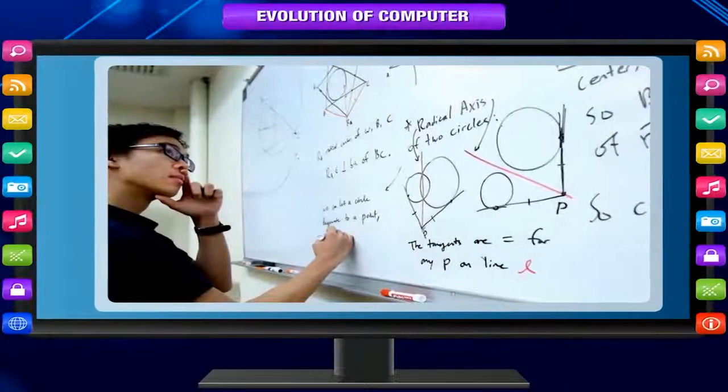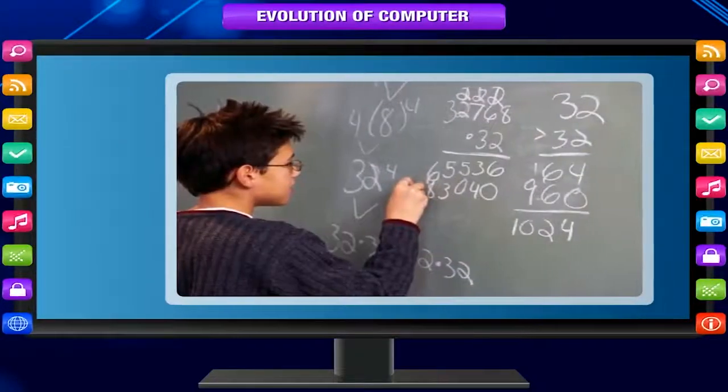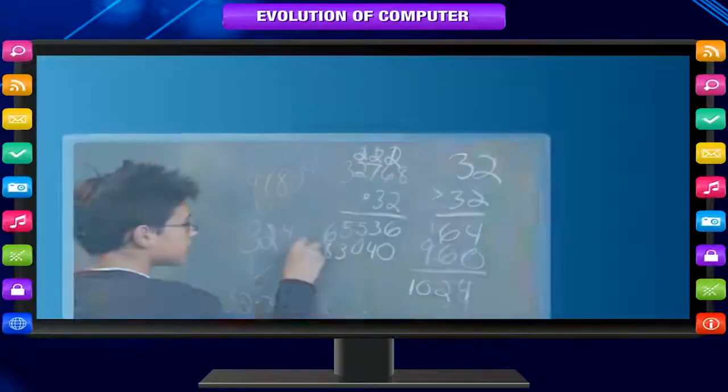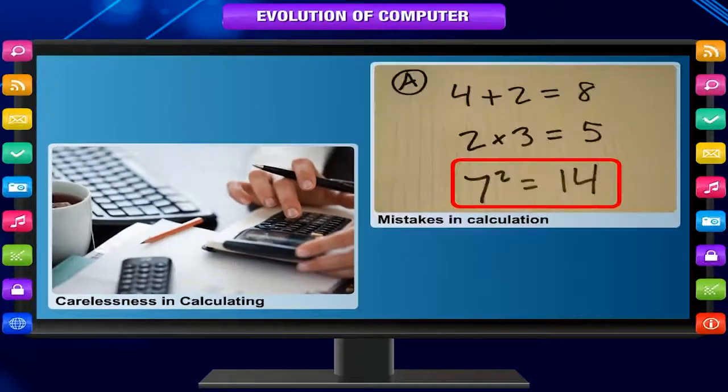Imagine you had a job where hour after hour, day after day, you were to do nothing but compute multiplications. Boredom would quickly set in, leading to carelessness, leading to mistakes.